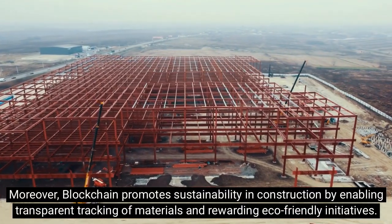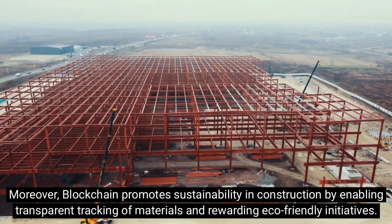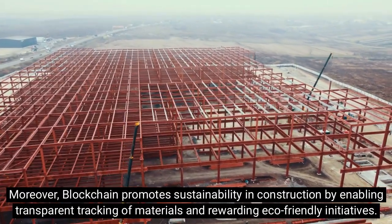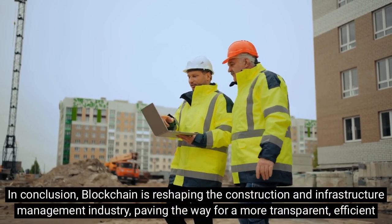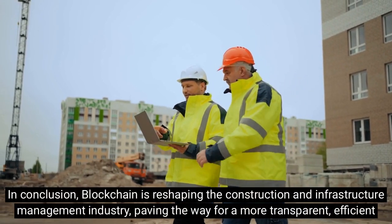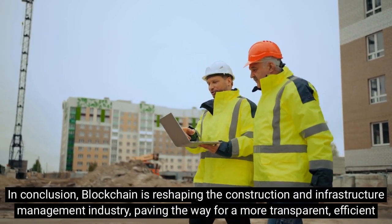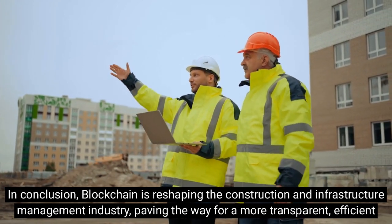Moreover, blockchain promotes sustainability in construction by enabling transparent tracking of materials and rewarding eco-friendly initiatives. In conclusion, blockchain is reshaping the construction and infrastructure management industry, paving the way for a more transparent, efficient, and sustainable future.